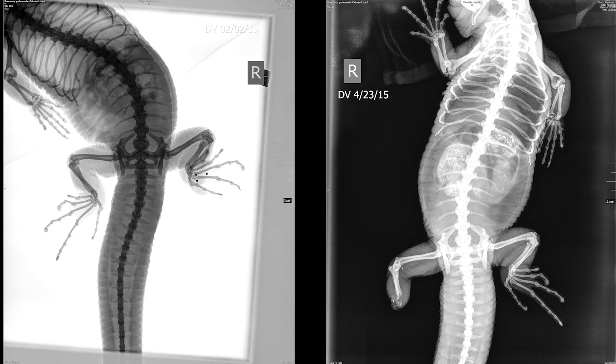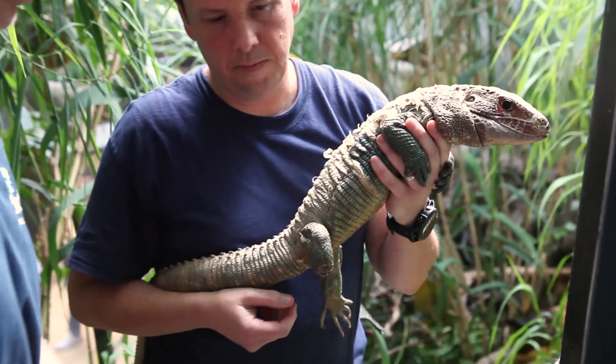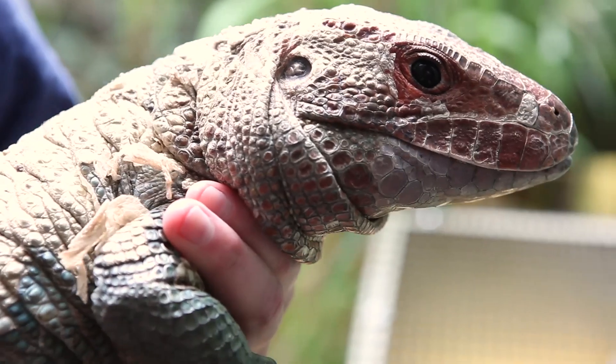The diagnosis, the amputation, and the procedure all went really well — he healed well. But in talking to the keepers, they thought he might get a little more mobility, be able to climb a little better, if maybe we tried to produce a prosthetic limb for him.